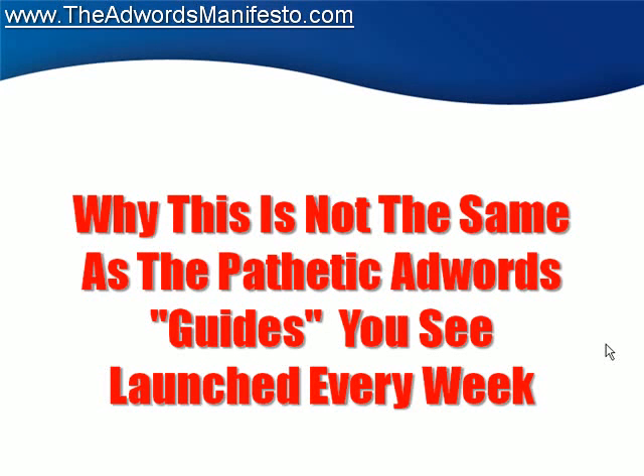Now, I want you to listen to me for a minute. If you have been casually playing around in your office while this video is going, I want you to stop for a minute and listen. This is why this is not the same type of pathetic AdWords guide that you see launched every week. You know what I'm talking about, right?